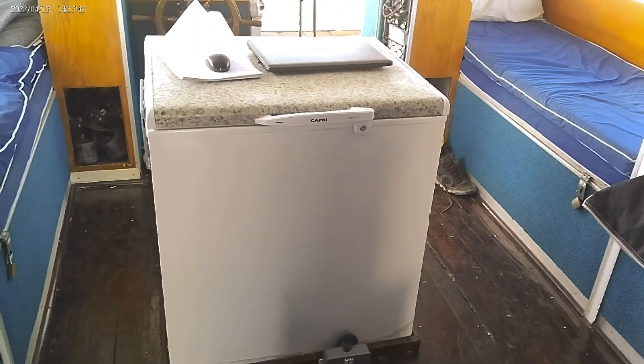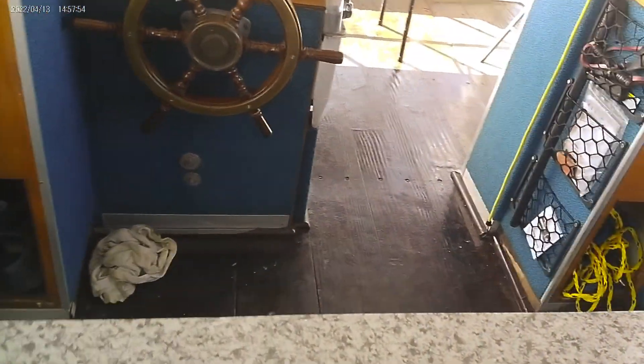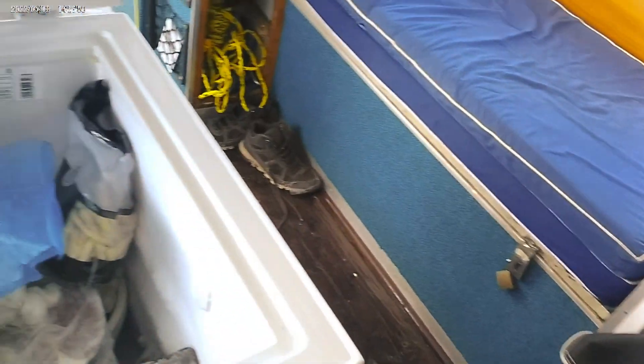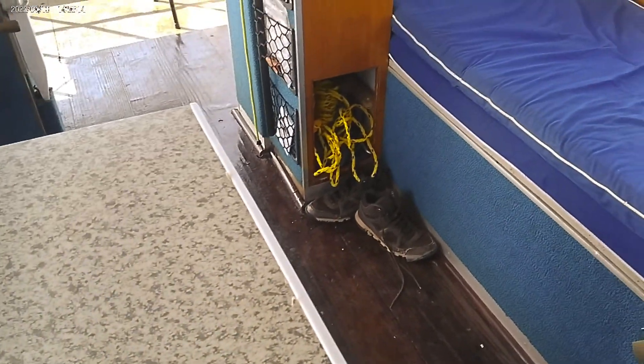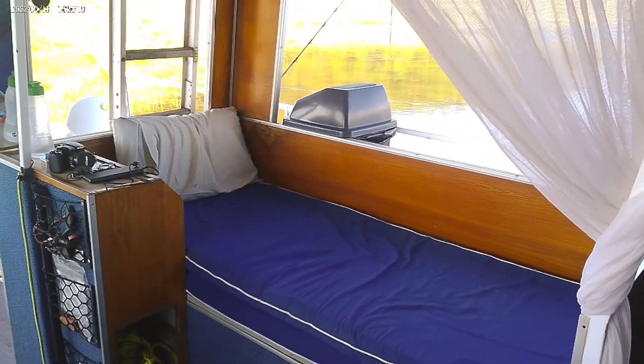We've got rubbish bins on either side of the boat, putting everything into bags. In the center is the deep freeze — that's the one that makes ice. Inside there are some small fish that Rain caught, with the bigger ones further down at the bottom. That deep freeze has been keeping us going.